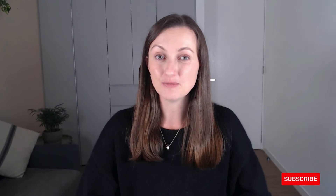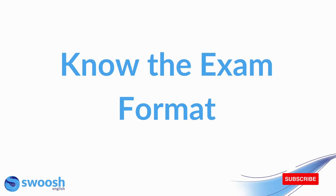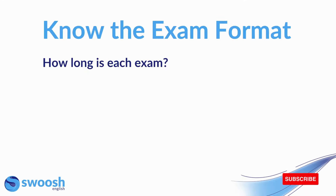So here are my top tips for how you can pass OET in 2024. First up is know the exam format. There are a few questions you should ask yourself to ensure that you really know the format of each exam.